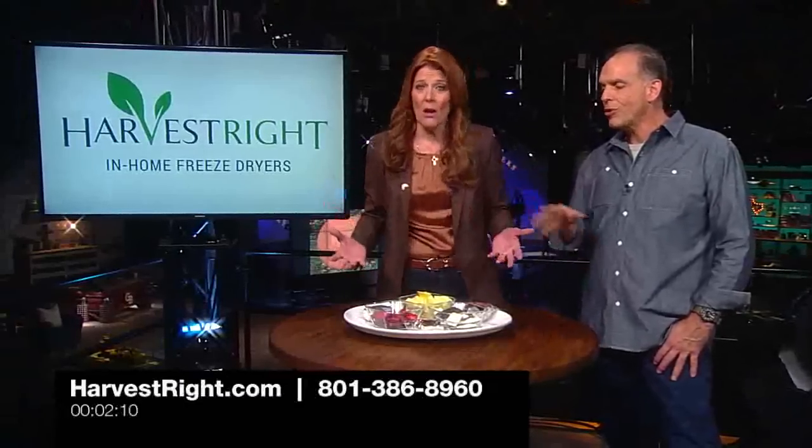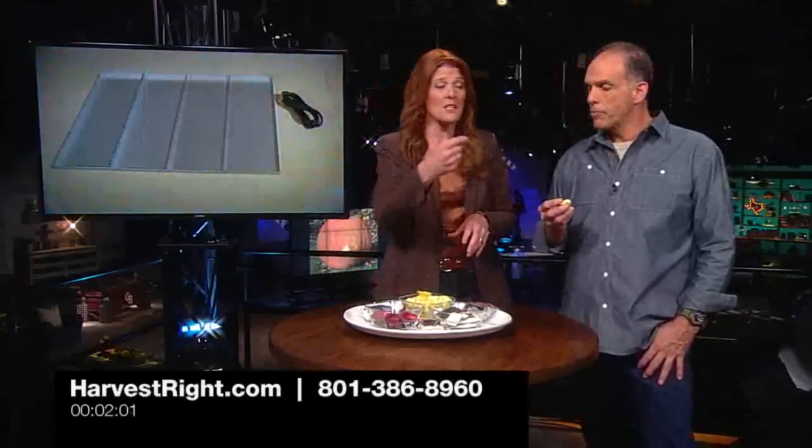This is the first freeze dryer that's been made available for the home. Always before you had to go with a commercial unit — they're like $30,000. You can now have one for your home and freeze dry healthy snacks like Glenn has to have, the berries and the fruit. You can do yogurt — I did some yogurt this weekend and it turned out great.